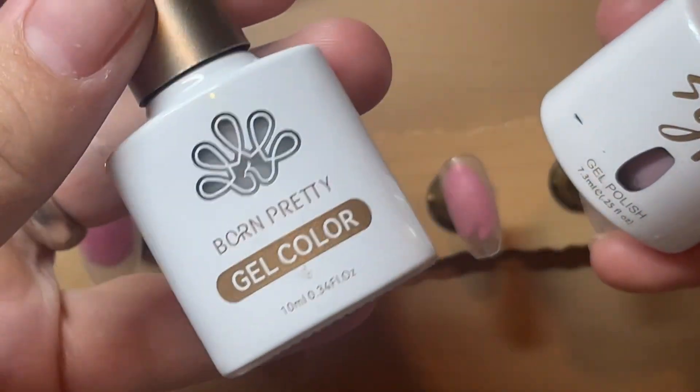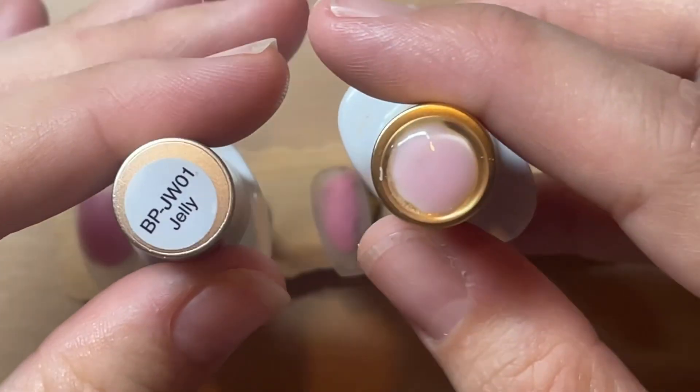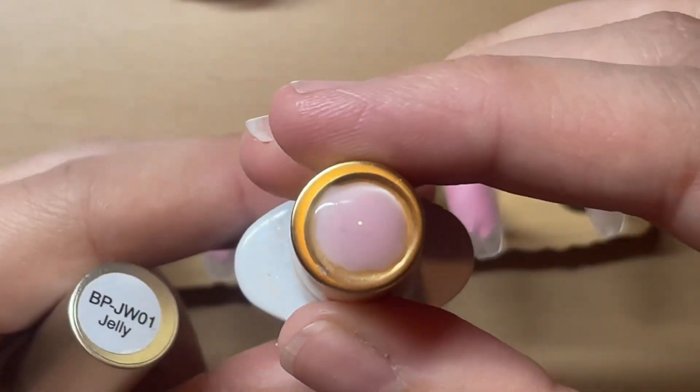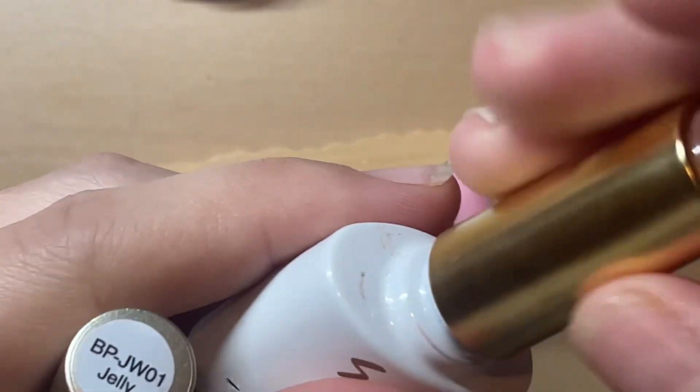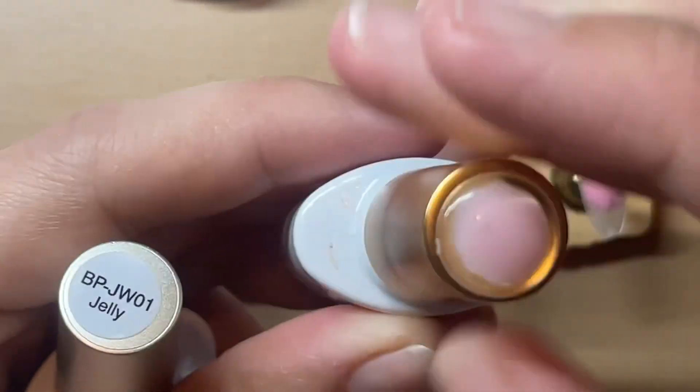Today's set is going to be using the jelly white from Born Pretty, number 63. It's from SGP — it's an almost sheer pink that I quite like.